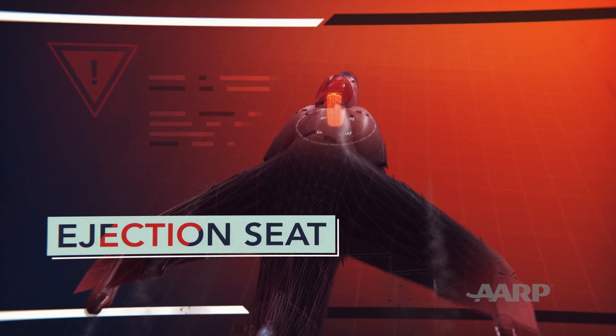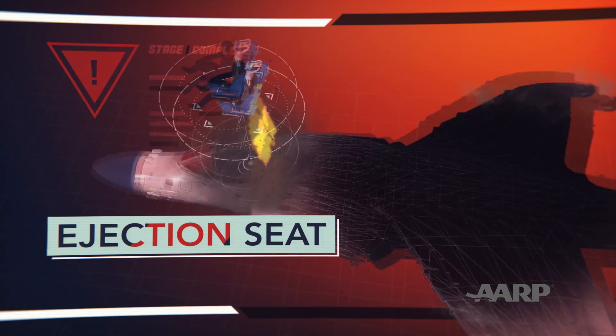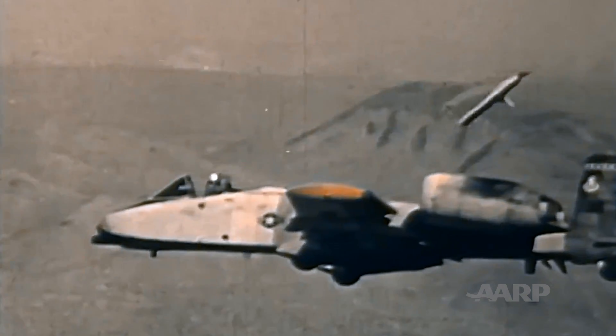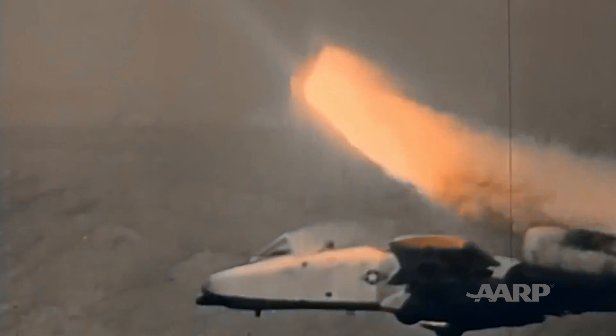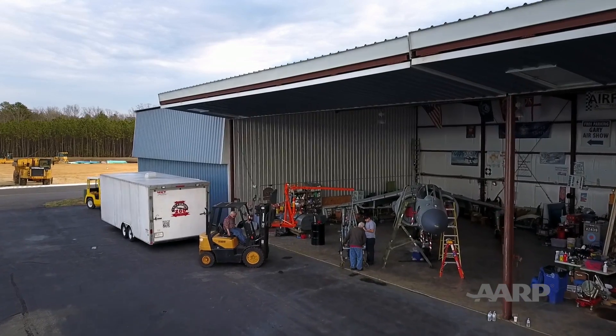Today, what we are doing is we're going to remove the live ejection seat. It has the explosives in it and it's ready to go as soon as that pilot pulls the handle. In the event of an emergency, a pilot can rescue themselves by activating the ejection seat mechanism. Once the pilot pulls the lever system, the canopy explodes and the solid rocket boosters fire the seat and pilot up and out of the cockpit to help them escape safely. Only specialized mechanics are allowed to do a detailed inspection, and if everything is good today, we hope to get the seat out, inspected, and then back in in one day.